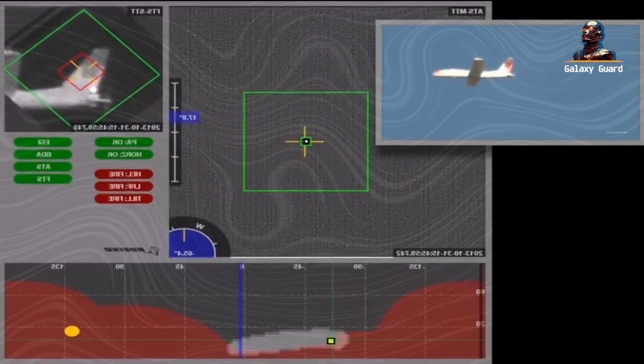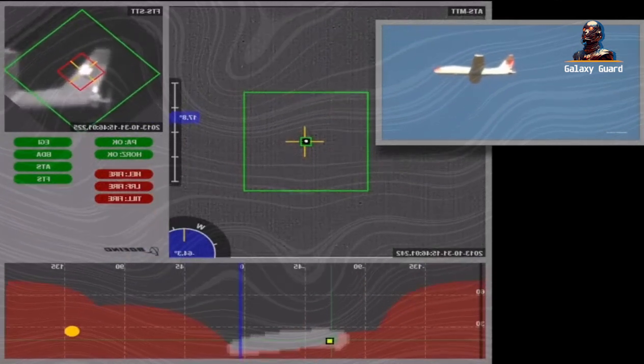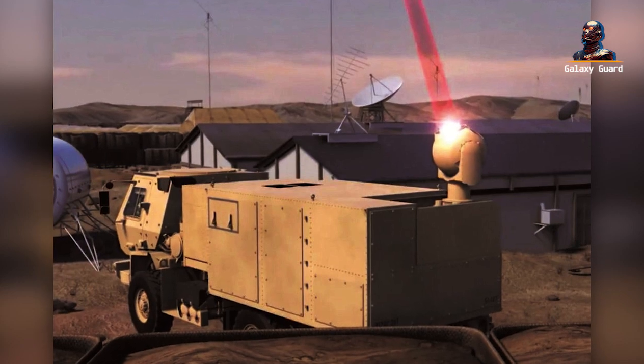Dramatic footage showcases the laser system tracking and neutralizing threats with surgical precision. It's not just about raw power — it's about the unmatched accuracy that only advanced technology can provide.